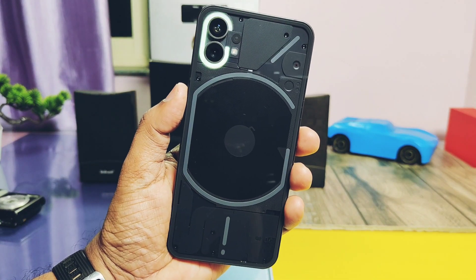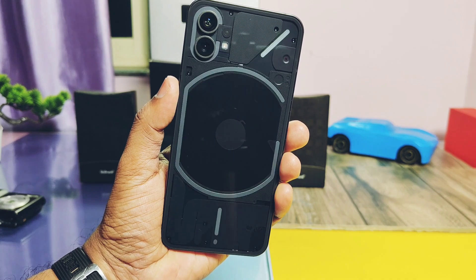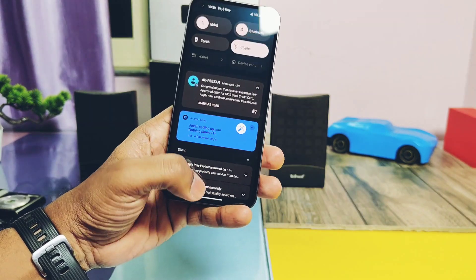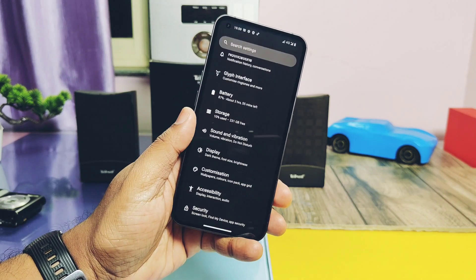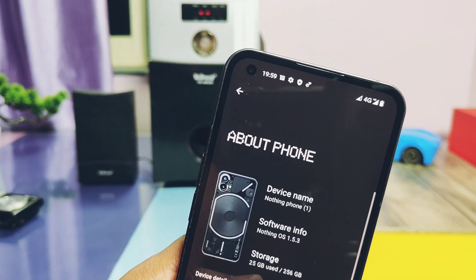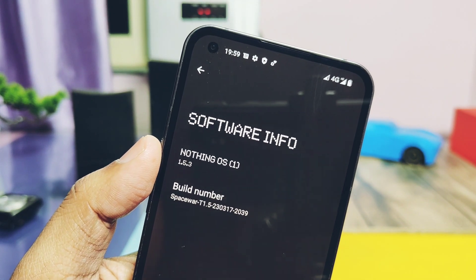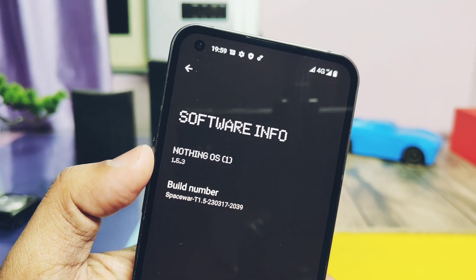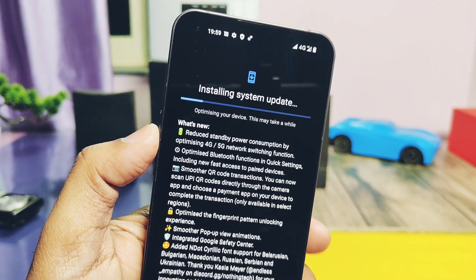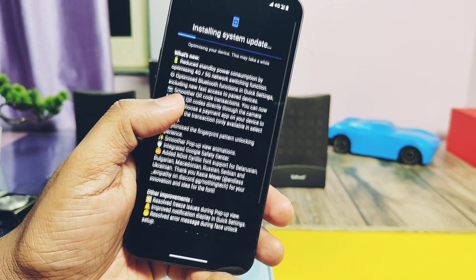Hey, what's up guys, welcome back. A few days back we created the Nothing OS 1.5.3 stable hotfix Android 13 update for the Nothing Phone 1 and did a complete overview of that update — you can check that review from the link in the video description. Later I used many custom ROMs and created in-depth reviews for them; if you're interested, check our playlist for the Nothing Phone 1.